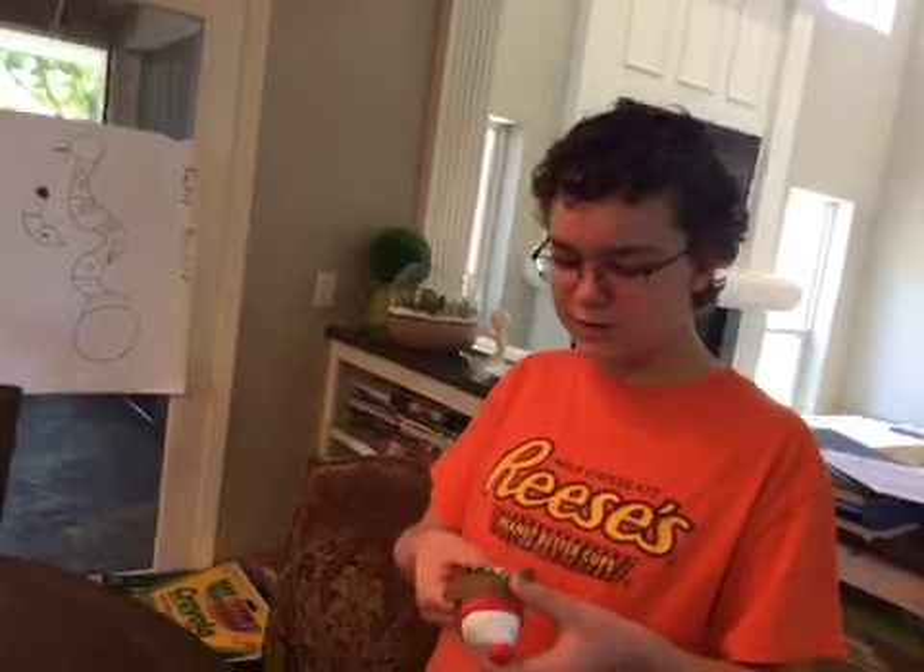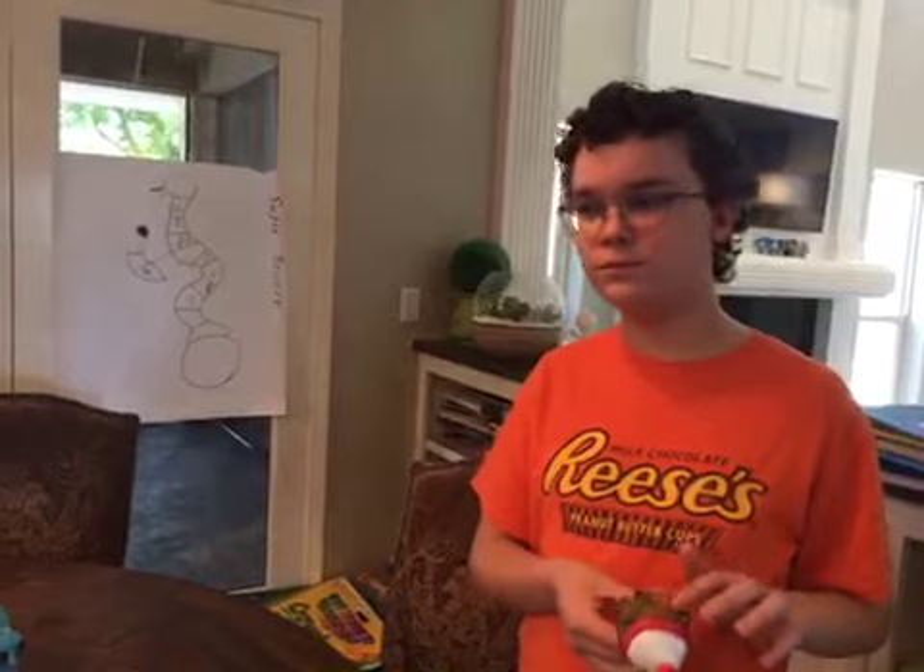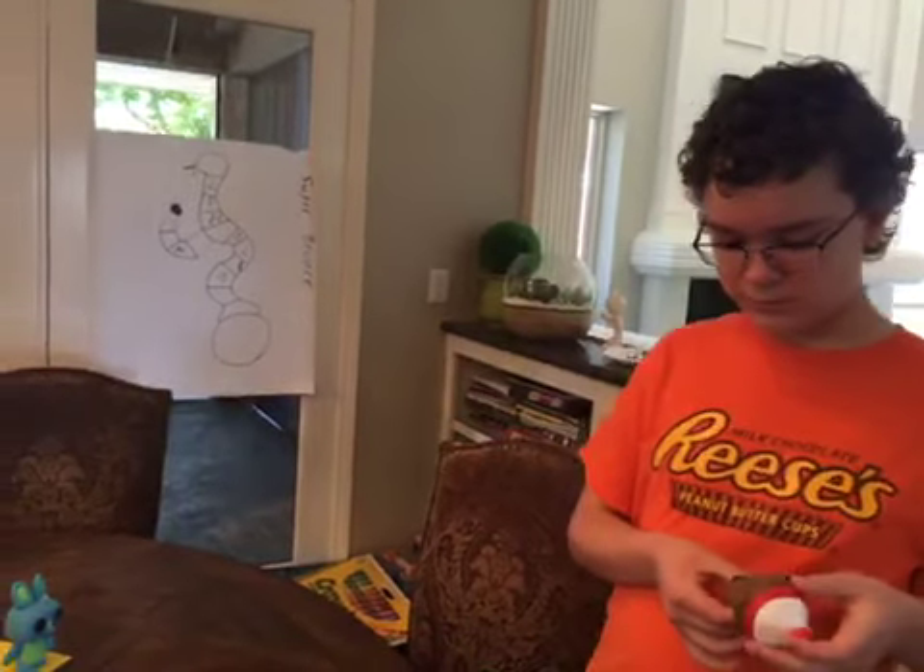Maybe we could do a part two of the Pop Vinyl Town show some other day. Preston was telling me — because I FaceTimed him the other day — he was thinking maybe I could make a Star Wars area. You could do a whole Star Wars town. That'd be cool.